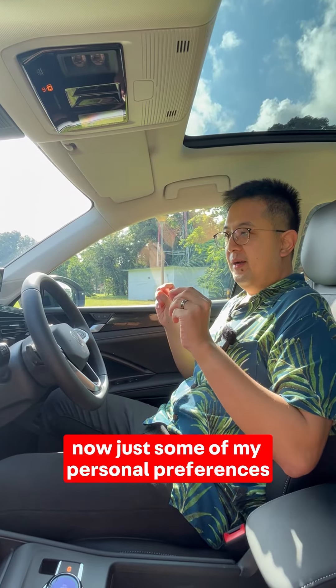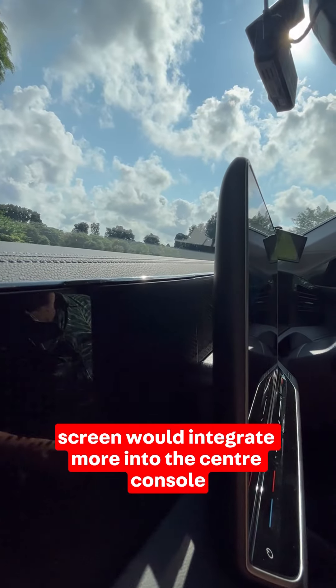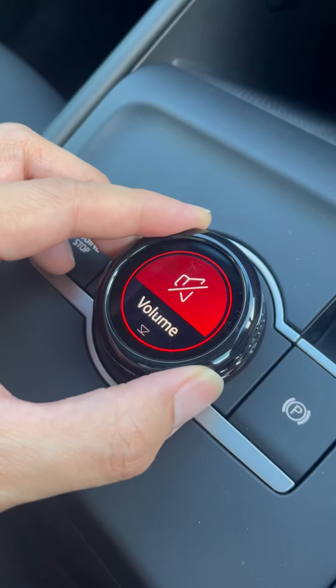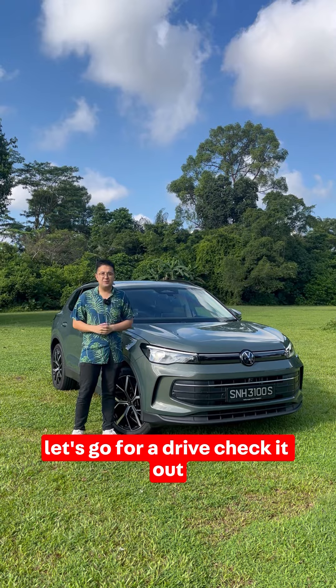Some of my personal preferences — I hope the screen would integrate more into the center console, but it still works quite well. The little dial here with the small screen is very eye-catching, but I don't really use it much when driving because it's quite distracting. But other than that, cool feature — let's go for a drive!